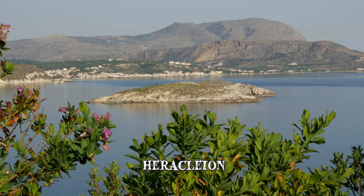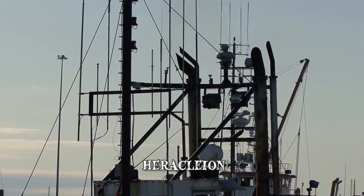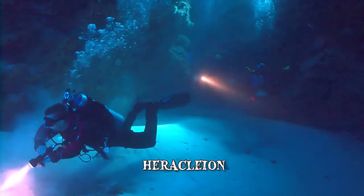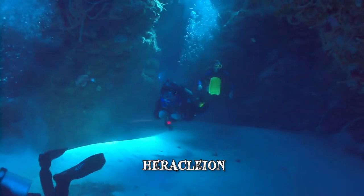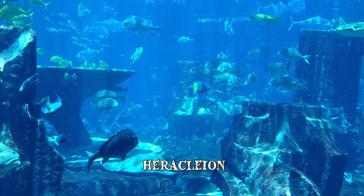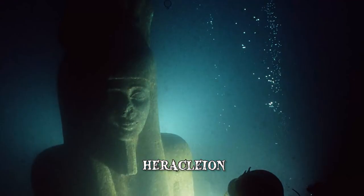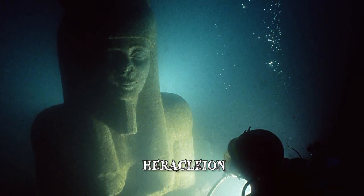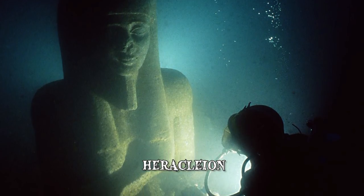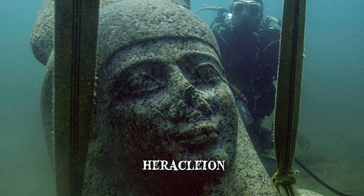The city represents one of the greatest archaeological discoveries of the 21st century. In 2001, a team led by Frank Goddio, a French marine archaeologist, found the relics of the lost city under the waters of Aboukir Bay, approximately 20 miles northeast of Alexandria. Goddio's team found numerous artifacts which indicated how thriving Heracleion had once been. Among the most impressive finds were three massive statues of the Egyptian god Hapy, an unidentified Egyptian pharaoh, and the goddess Isis. The statues measured 16 feet in height and were in perfect condition.